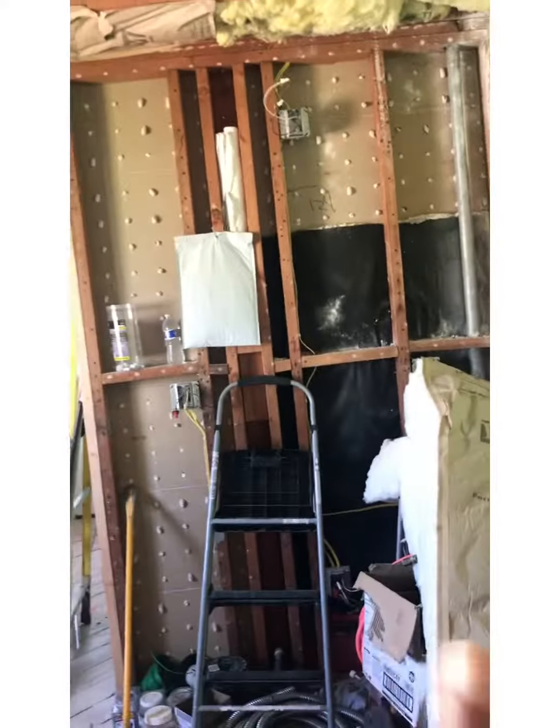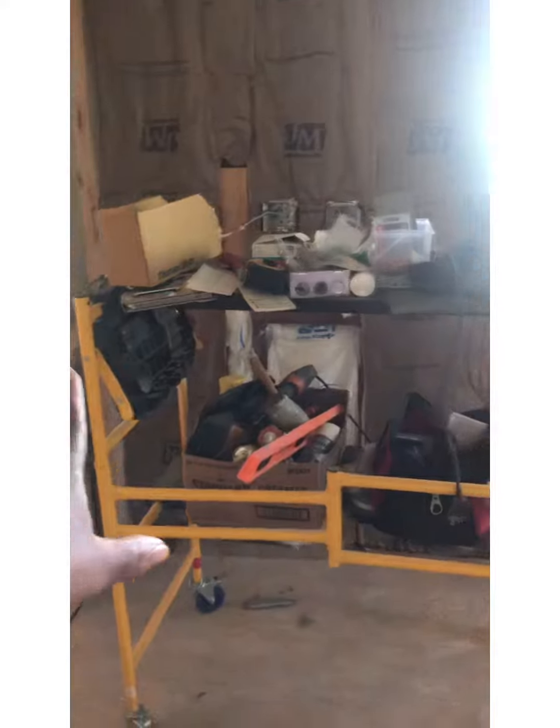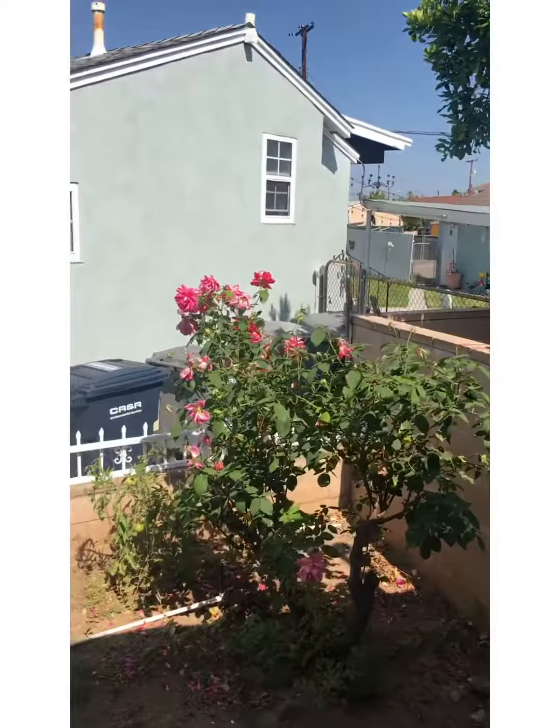The stove is going to go right here. I will have my cabinets here, and this is the beautiful window I have — that's where my sink is going to go, so I can look outside at my room.